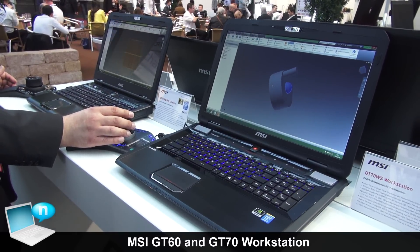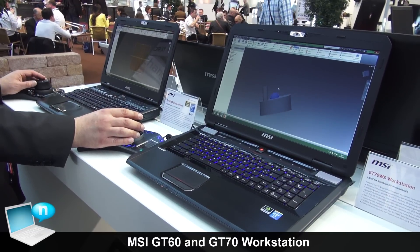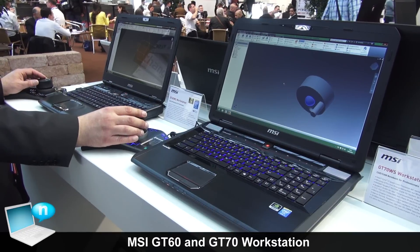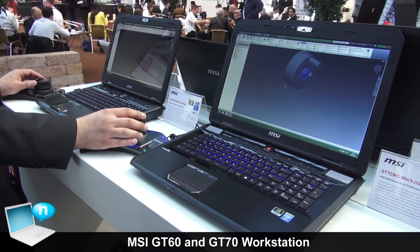We have matrix display technology which enables you to use all monitor display outputs of the notebook at the same time, so you can bring your monitor signal to up to four displays simultaneously.